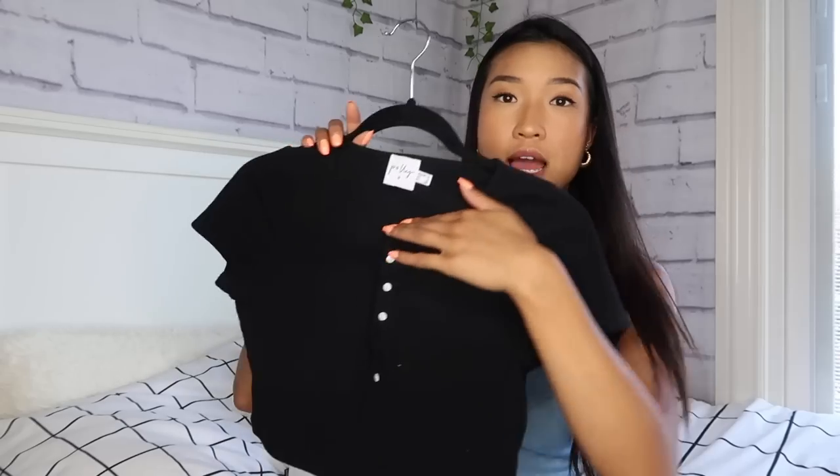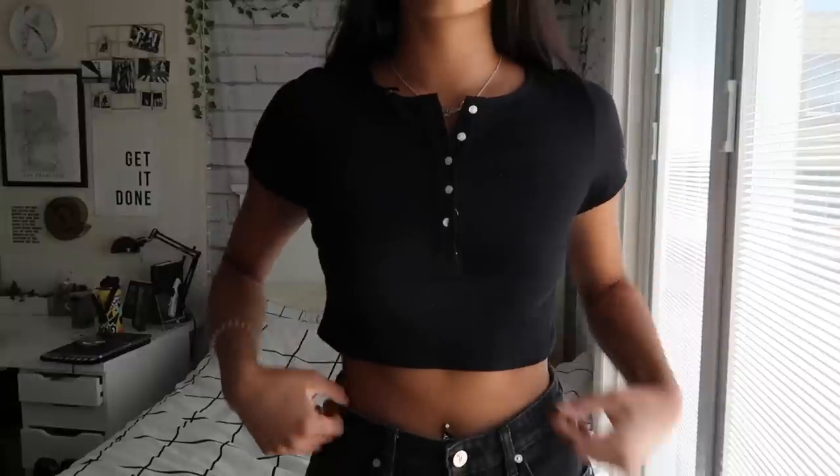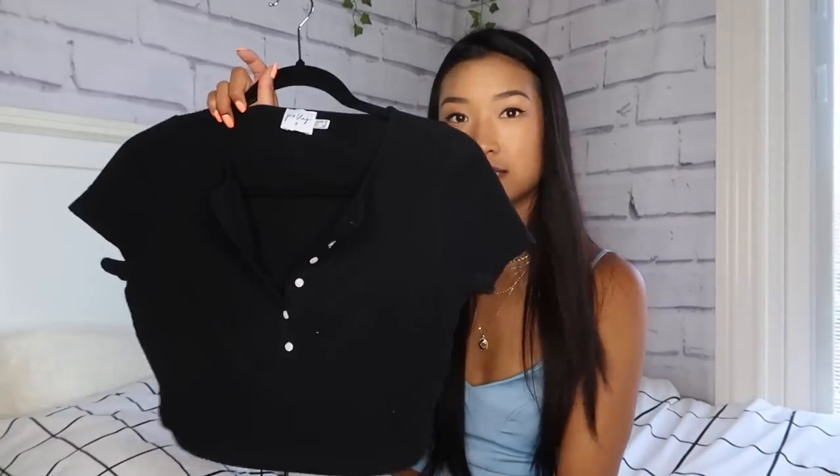Next I picked out this little black crop top. You can have it buttoned all the way up with a round neck, or I like to unbutton it a little to show a bit of chest — especially nice if you're wearing a necklace. It's just a nice ribbed little black crop top. I love picking out staple pieces like this from Princess Polly's website because it's so reliable and always fits really well. I got this in a US 6.